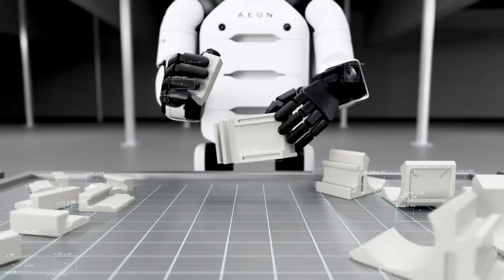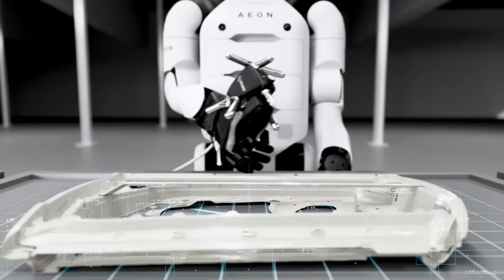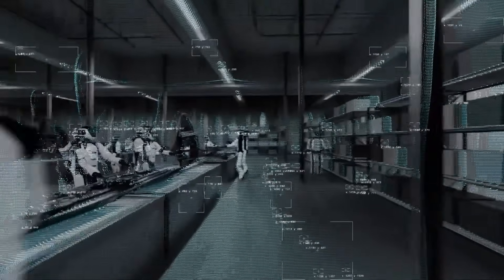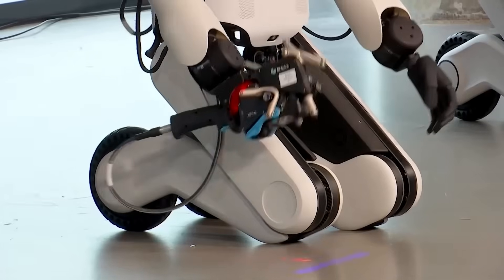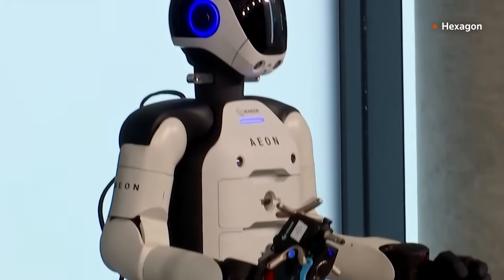Aeon is designed to complement and safely coexist with human workers, bringing automation from isolated tasks into dynamic, real-world adaptability. It's not just about replacing humans — it's about extending their capabilities, blending machine consistency with human-like mobility. Think of Aeon as the ultimate teammate: one that never sleeps, never slows, and always performs.